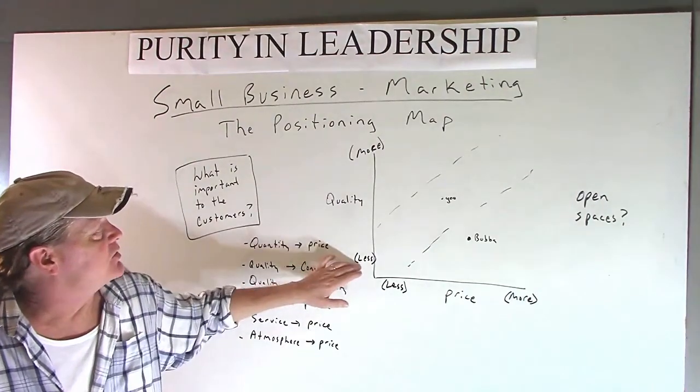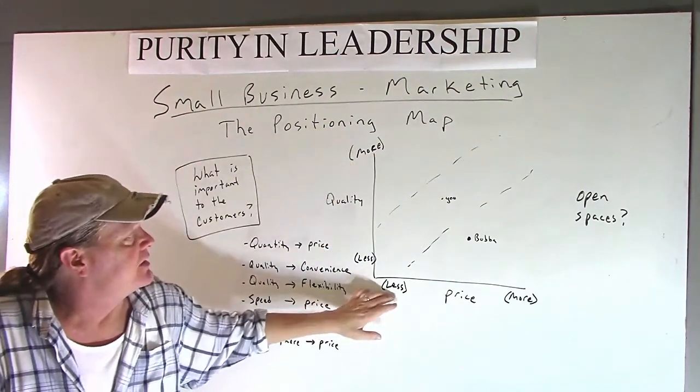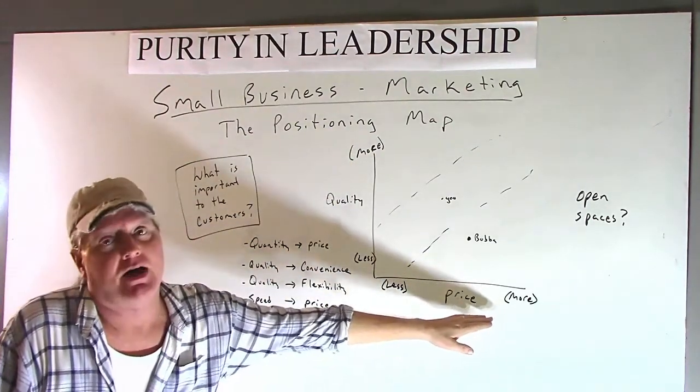We're going to map things out here. On one axis we have less quality versus more quality, and on the other axis we have less price versus higher price.